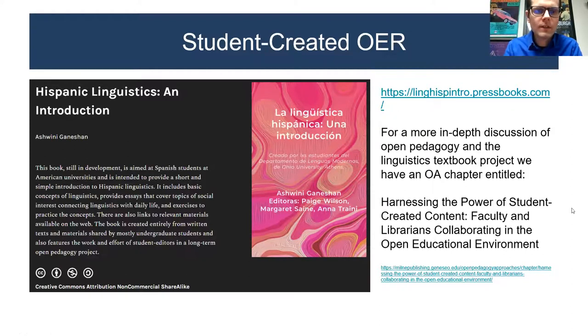In addition to cost savings, the grant was also able to support faculty in going beyond OER adoption toward pedagogical innovation and getting students actually involved in creating OER. The Spanish linguistics textbook is a really great example of how faculty were able to incorporate open pedagogy into their courses. If you'd like to read more about it, we have a chapter about it — there's a link on the screen and also on the final slide.